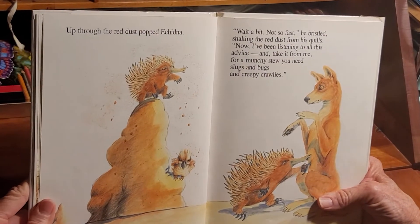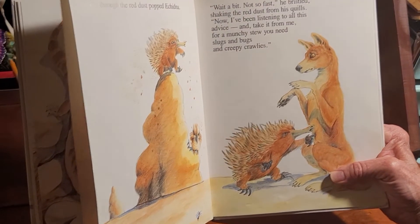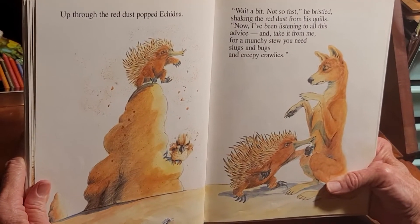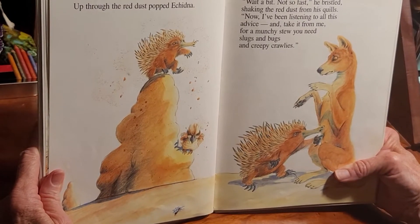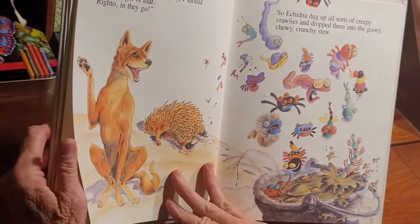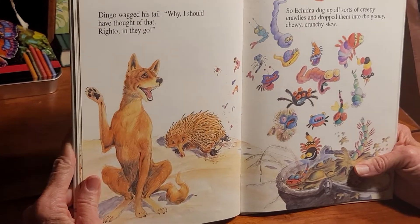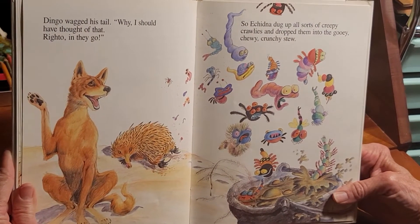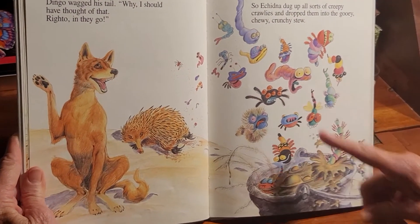Up through the red dust popped an echidna. Look at that crazy looking animal — it's like a porcupine with an anteater's mouth. 'Wait a bit! Not so fast!' he bristled, shaking the red dust from his quills. 'Now I've been listening to all this advice, and take it from me — for a munchy stew, you need slugs, bugs, and creepy crawlies.' Dingo wagged his tail. 'Why, I should have thought of that! Right-o! In they go!' So the echidna dug up all sorts of creepy crawlies and dropped them into the gooey chewy crunchy stew. Look at those strange little crawlies and slugs!